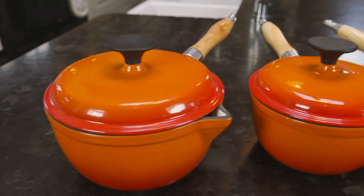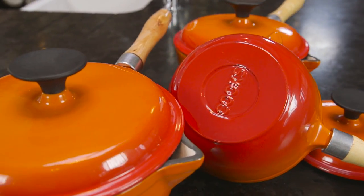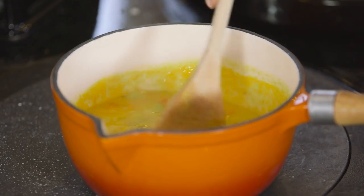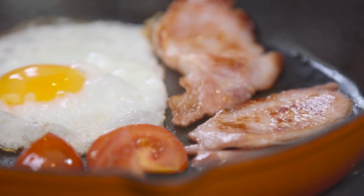The range includes a 3-piece saucepan set with 15, 17 and 19cm diameters, each with a pouring spout, lid and wooden handle that won't transfer heat. There's also a large frying pan with a pre-season cooking surface.